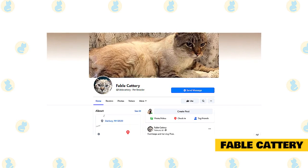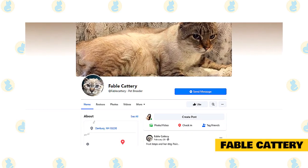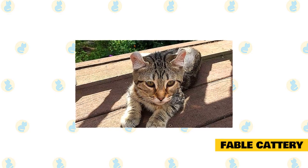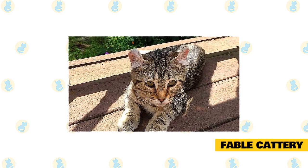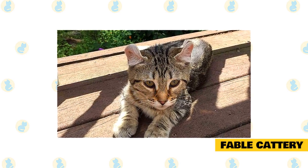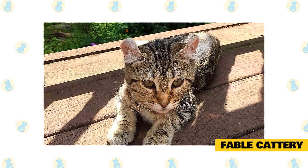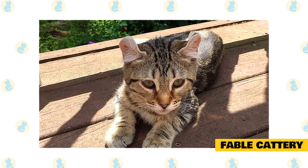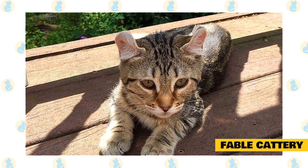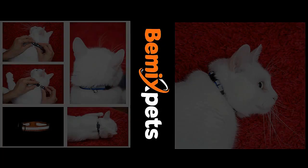Fable Cattery offers TICA-registered Highlander kittens and is currently taking deposits on a few litters available in different colors. Highlanders by the TICA standard have curled ears, straight feet, and a short bobtail. They have both standard and non-standard kittens — meaning those that meet the standard and some that don't, including long tail, straight ears, and poly feet. Kittens come with their first shot, worming, health certificate, and first month flea treatment. Kittens are sold as pets and come with a spay and neuter contract. Prices range from $600 to $1,300 depending on attributes. Kittens go home between 12 to 14 weeks.